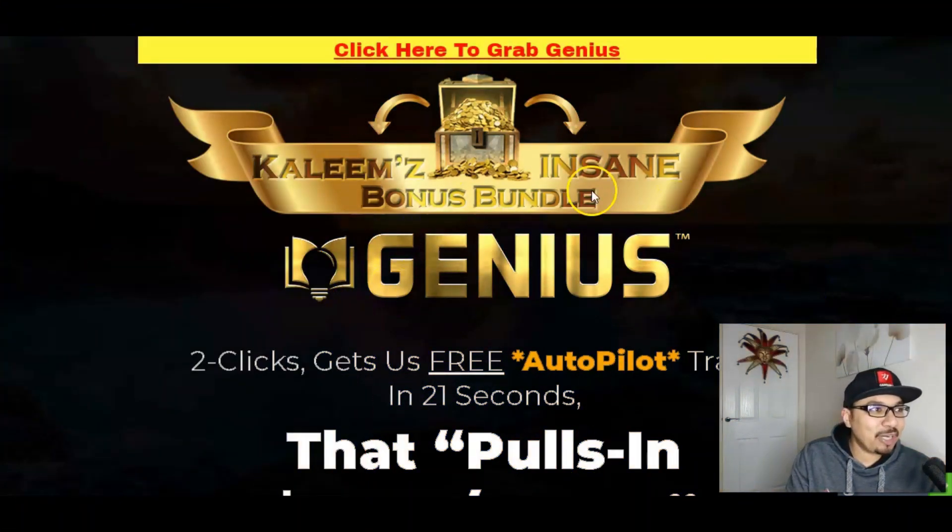As you can see, my standing bonus bundle here for Genius which will be launching on the 13th of January at 11am Eastern Standard Time, which is the New York time. Let's see more about Genius, what it is all about and what this unbelievably amazing 400-in-1 traffic application has got inside, just as amazing as my bonuses.